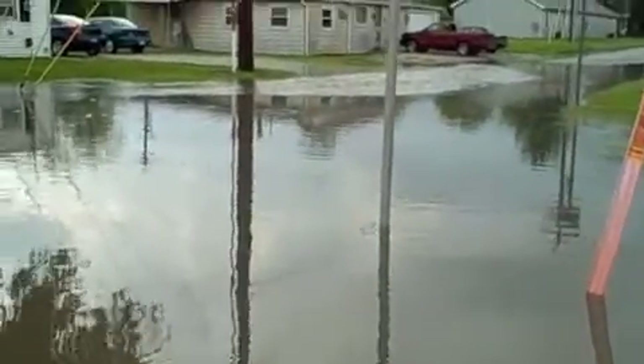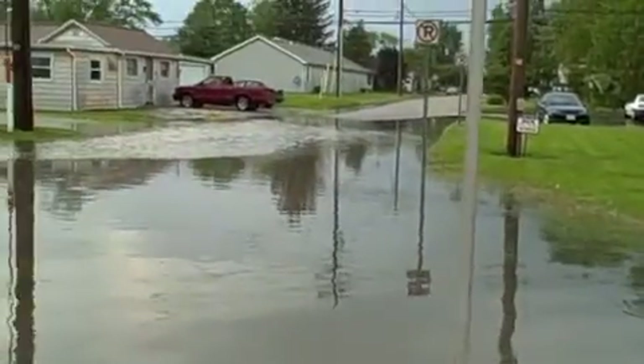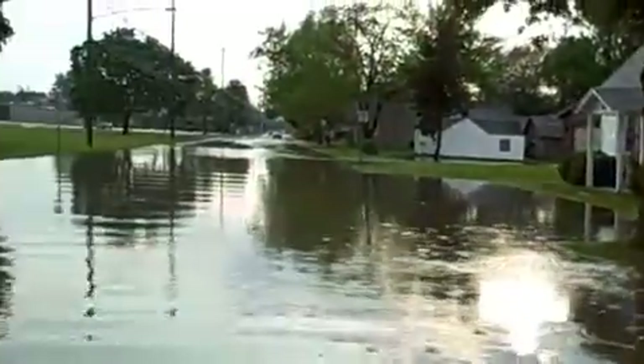We're here at the corner of Liberty and Spring now, and the water is getting deeper — well above the foot. As you can see, the water keeps going.